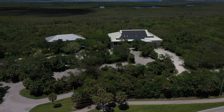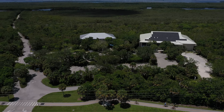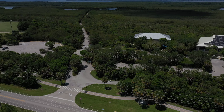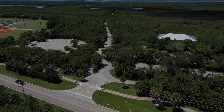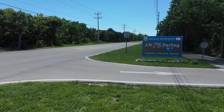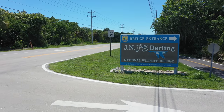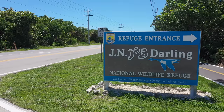Wildlife Drive should be your next stop. It is a four-mile long road adjacent to the visitors centre and is teeming with wildlife. You can drive your own car, bike, walk, or take a guided tram tour with a naturalist. In addition to Wildlife Drive there are three other trails to explore. The drive is open every day except Fridays. Visit fws.gov and search for Ding Darling for more information.